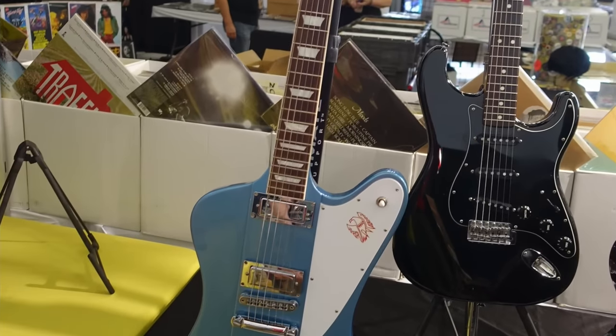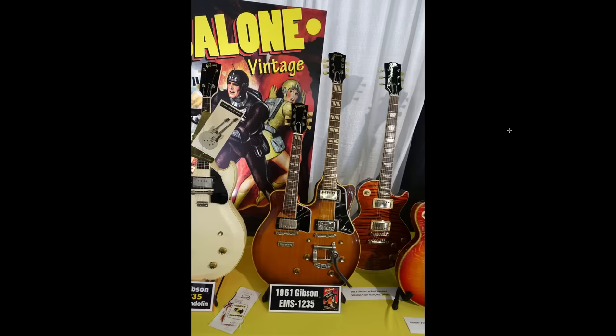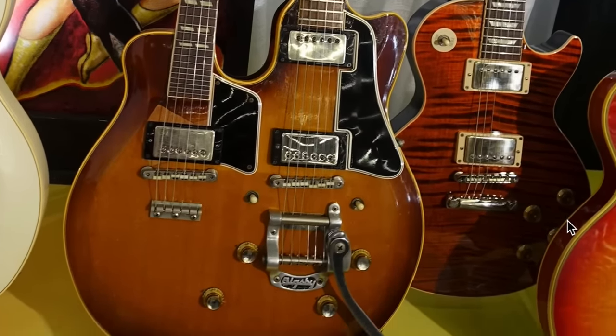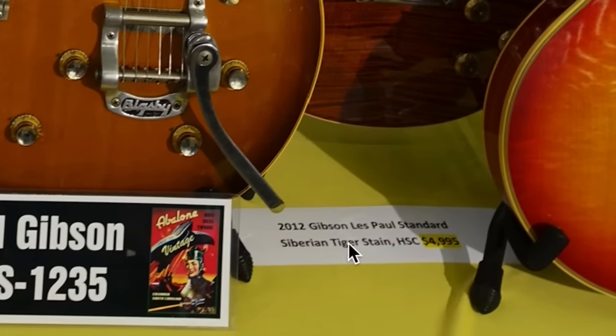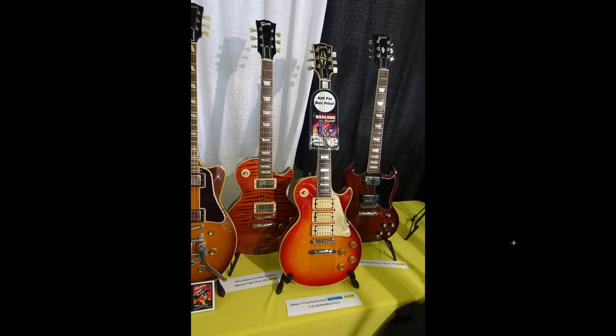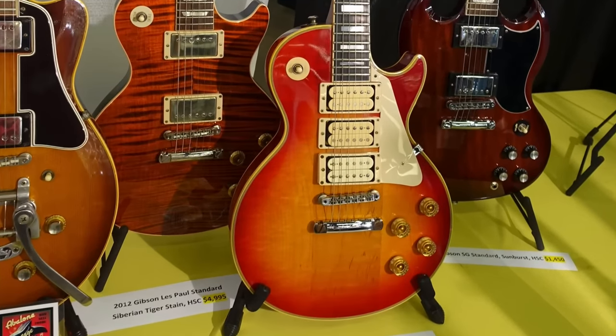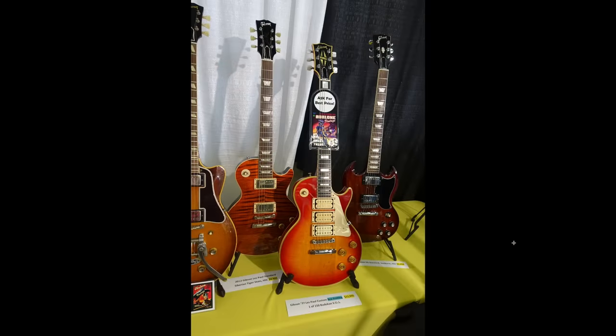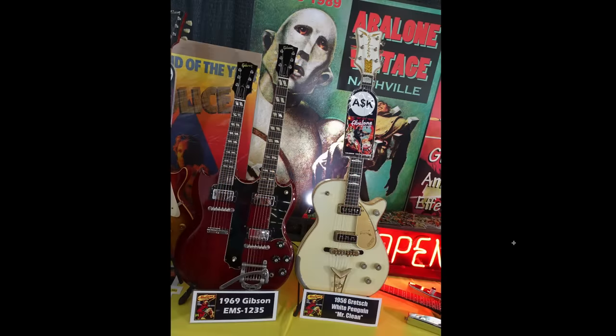Looks like we have some sort of a 70s Stratocaster in the background. Looks like Eric Ernest was at this show — we've talked about these double necks of his before. He had them on Reverb at one point, but I think he took them down. That's a pretty cool 2012, almost root beer-esque finish right there — looks like it says Siberian Tiger Stain. And nice, one of the VOS Budokan Les Pauls. You don't find those for sale publicly too often. I was recently offered one of the aged versions, which was tempting, but I decided to keep my other signature guitar.